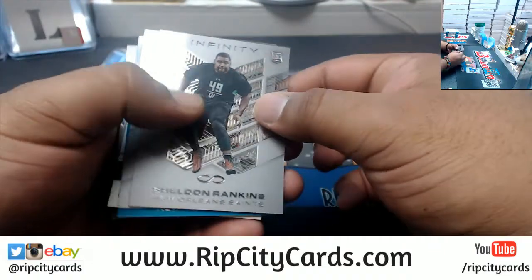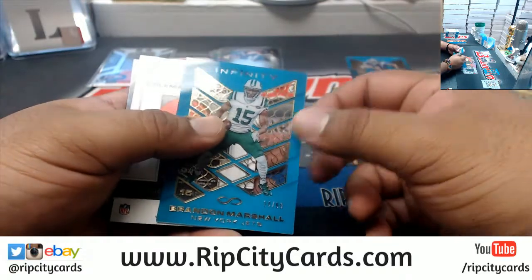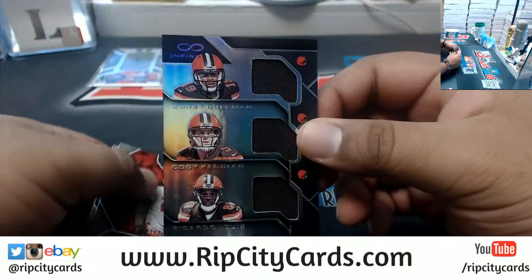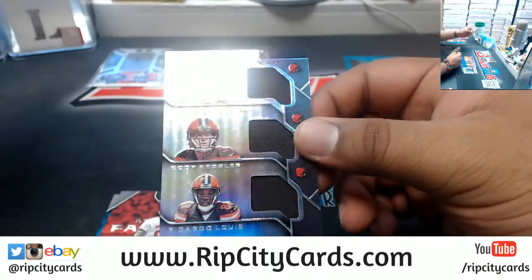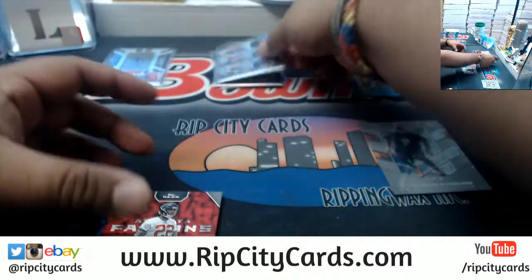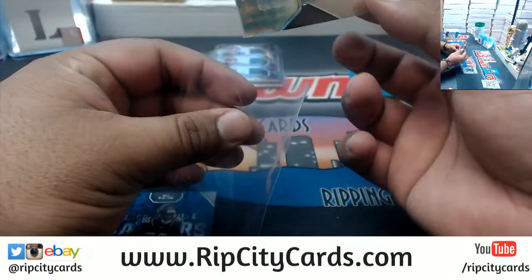Sheldon Rankins Saints rookie, Matt Jones Redskins base, Brandon Marshall numbered to 288 for the Jets, also to 288. Triple relic for the Browns — we got Corey Coleman, Cody Kessler, and Ricardo Louis. Keanu Neal autograph numbered to 48 for the Falcons.